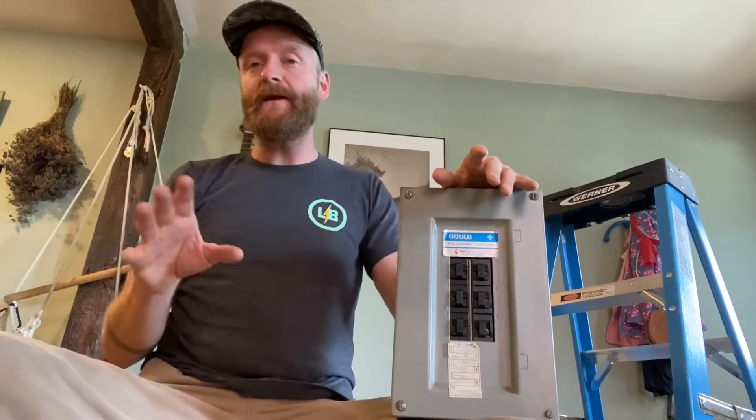One of the ways to tell it's time to replace your electrical service is just basic age. Usually your electrical panel is going to have a sticker on it from when it was originally installed and inspected. That sticker should have a date on it, and that's going to give you an idea of when the last time your panel was installed.